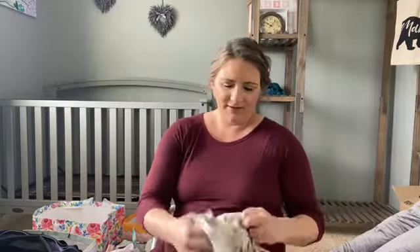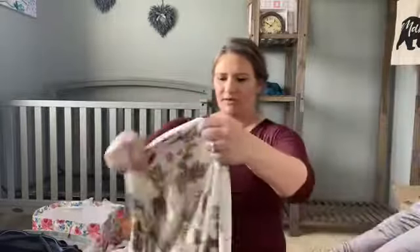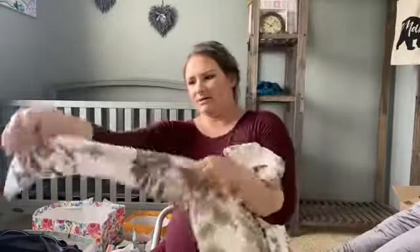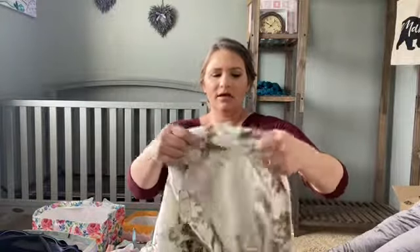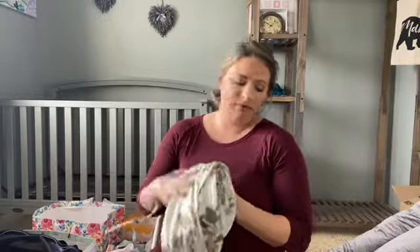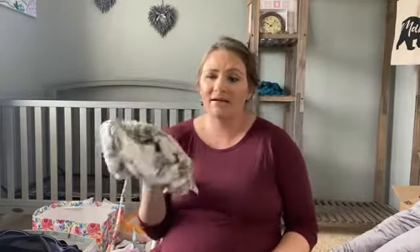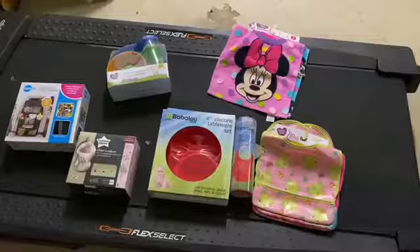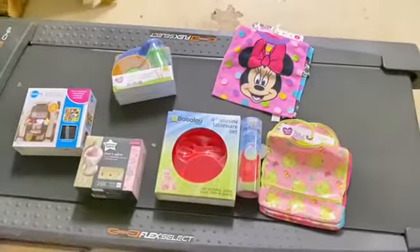My final favorite — and this is for the mamas — is a robe. You may not even be pregnant and might still want this. I'm so excited about it: it's lightweight with three-quarter sleeves, has pockets, and is really soft. I'm so glad I registered for one. Don't feel bad registering for stuff for yourself, especially self-care — you need it. I'm probably going to use this a lot.